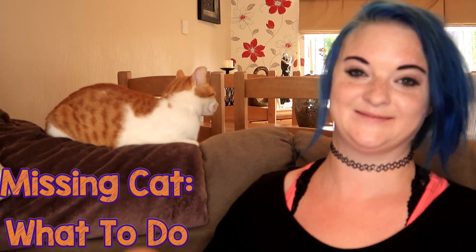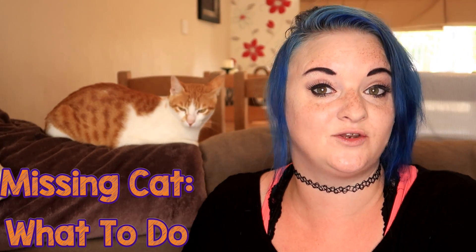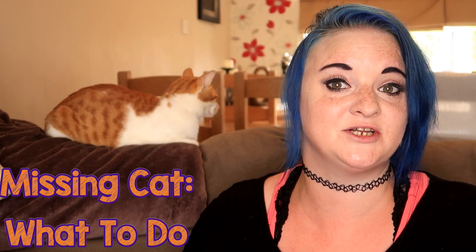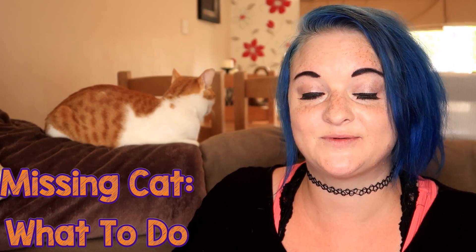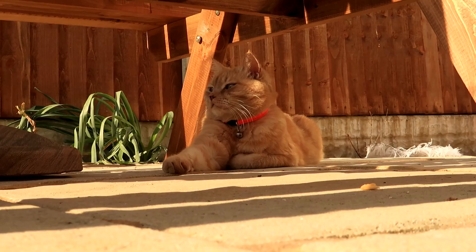Because she's cute, yes. Now I'm here at my parents' house with my parents' cats, because not only are they adorable, but one of them is connected with this video. I'm here this week to talk to you about what to do if your cat goes missing.